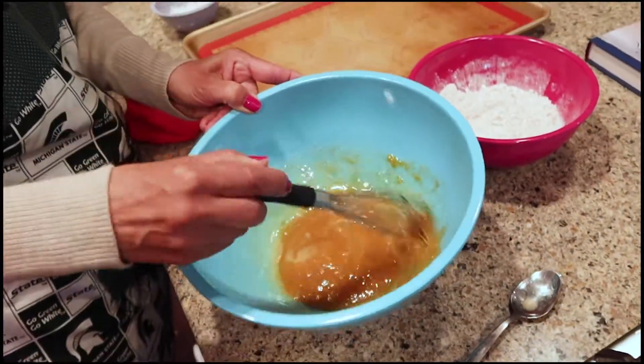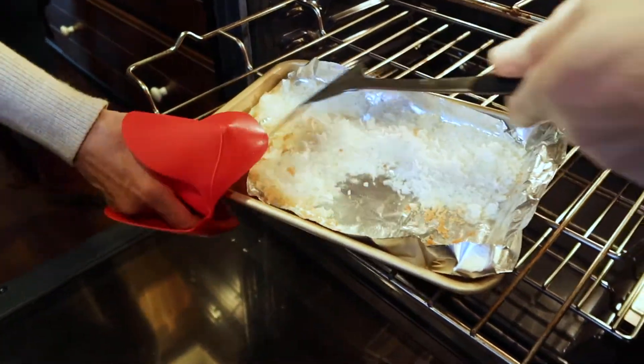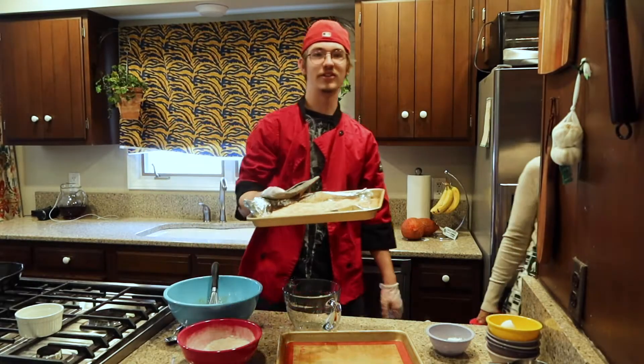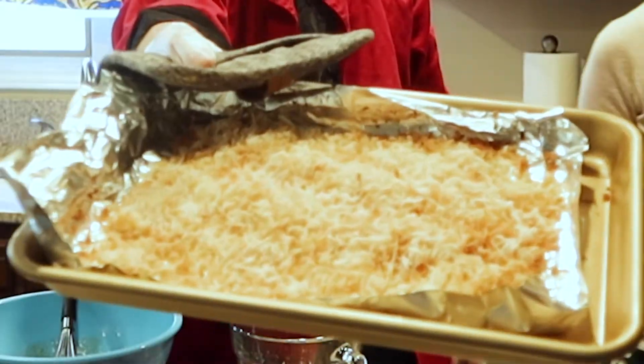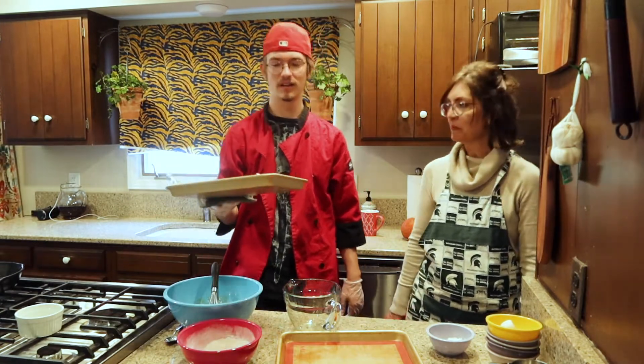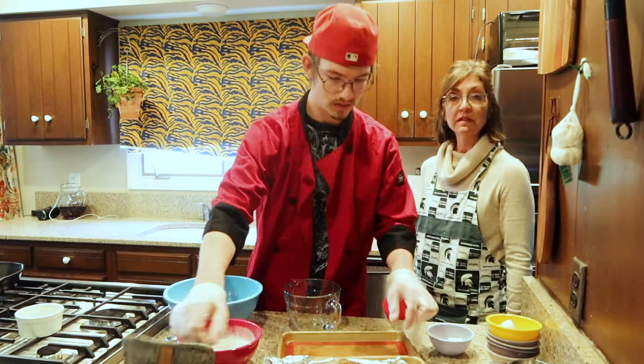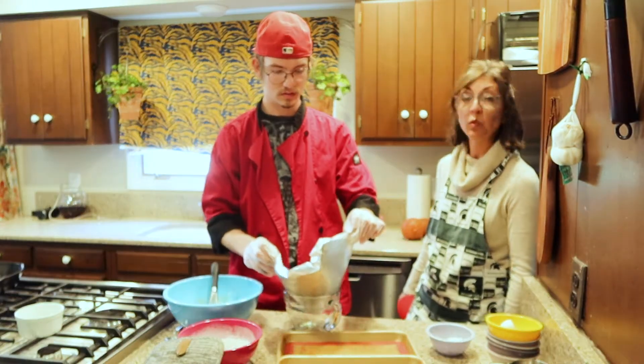Oh, that smells so good. It smells like caramel. It's starting to toast. That's why you have to stir it. Coconut is finished toasting, and it toasted up real nice. We stirred it every couple of minutes. Now it's got to cool before we continue, so we'll take a little break and we'll see you when it's cool.